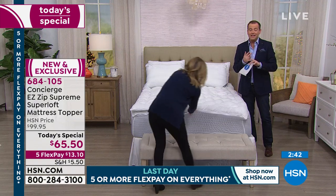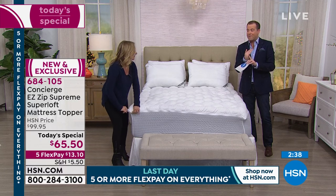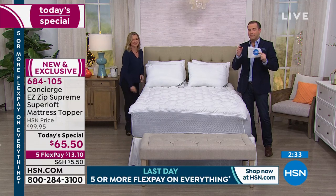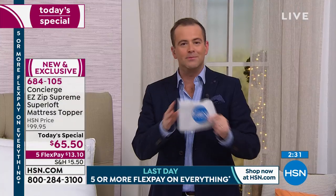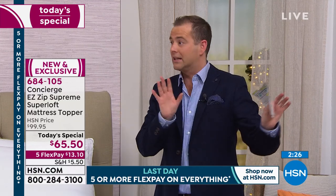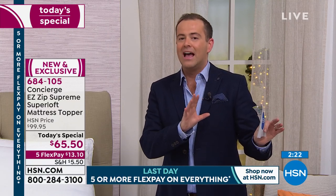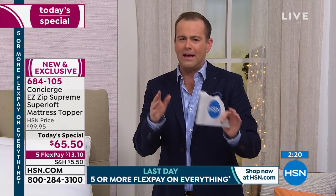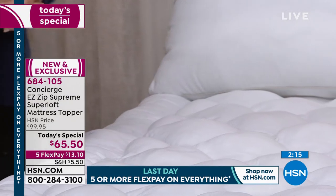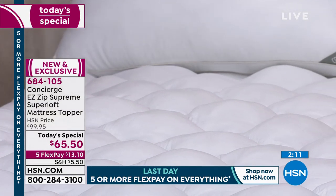If you're on the phone line, we see you there. We're about 10 or 11 minutes away from our clearance half hour — three items back to back. In our final two minutes: we have comfort, support, luxury, convenience, and the waterproof element. Sometimes it's hard on TV to understand how lofty Superloft is — we can show you on the ruler. Three inches of loft, double the industry standard.